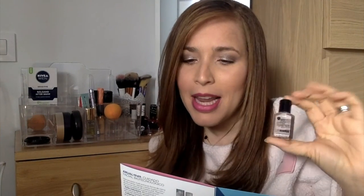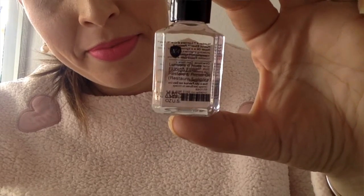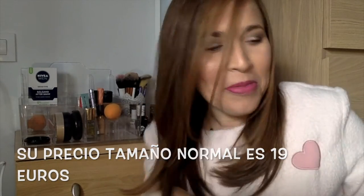Lo siguiente es este aceite capilar. Dice que es 100% vegano, protege el cabello de los rayos UV, del calor y reduce el encrespamiento. Dice que está libre de gluten, de parabeno y de sulfato. El modo de aplicación es de largos a puntas. Me llama la atención y me gusta — como que me emociona.